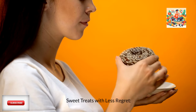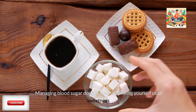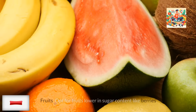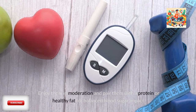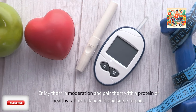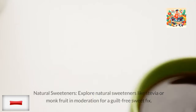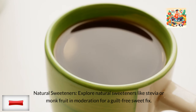Sweet treats with less regret: managing blood sugar doesn't mean depriving yourself of all sweetness. Opt for fruits lower in sugar content like berries. Enjoy them in moderation and pair them with a protein or healthy fat for a balanced blood sugar impact. You can also explore natural sweeteners like stevia or monk fruit in moderation for a guilt-free sweet fix.